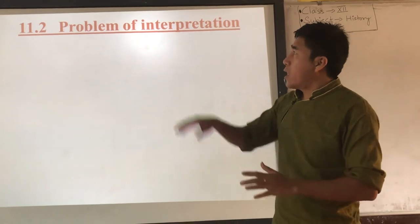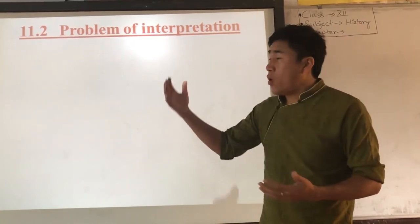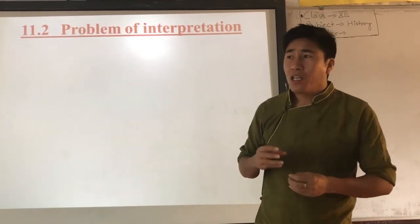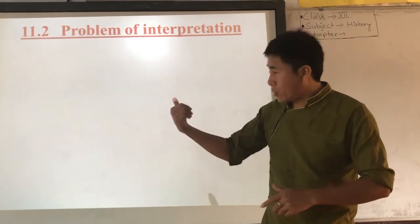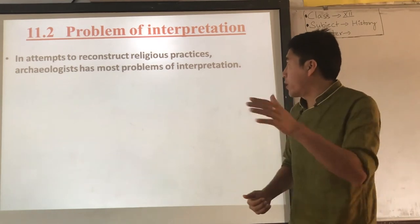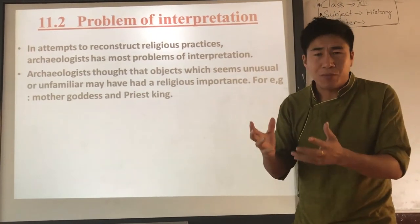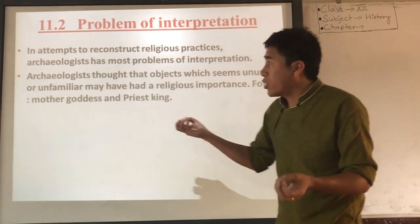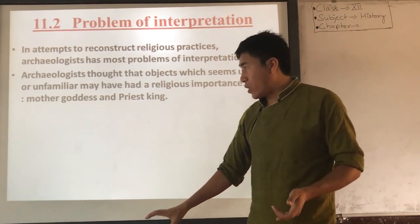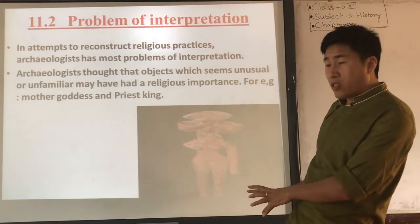The last topic is the problem of interpretation — giving explanation or reason for what is found. When it comes to explaining the religion of the Harappan civilization, it is most difficult. Archaeologists have the most problem of interpretation when they attempt to reconstruct religious practices. When archaeologists see an unusual or unfamiliar object and don't have much idea about it, they tend to consider it must have religious importance. For example, they found a figure that looks like a mother goddess — heavily adorned — and they interpreted it as a goddess worshipped by the people.